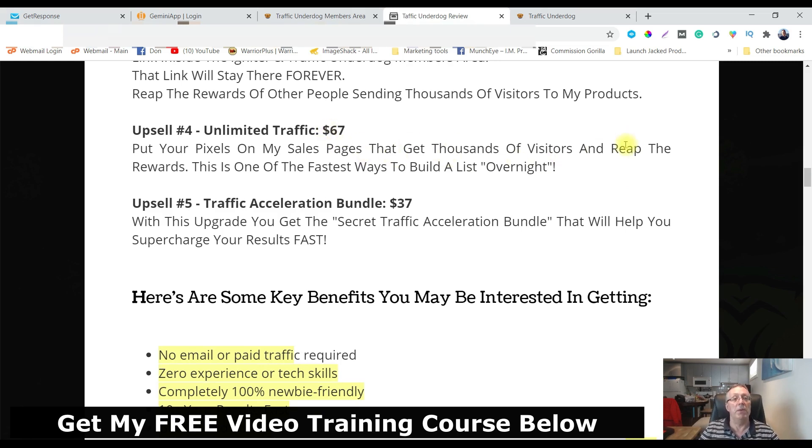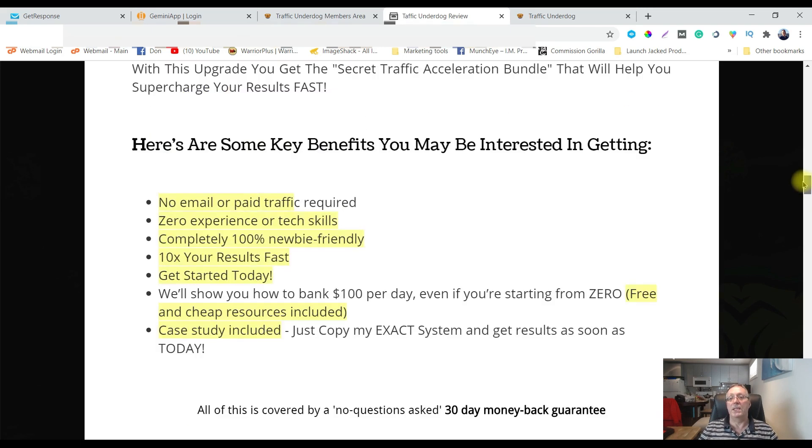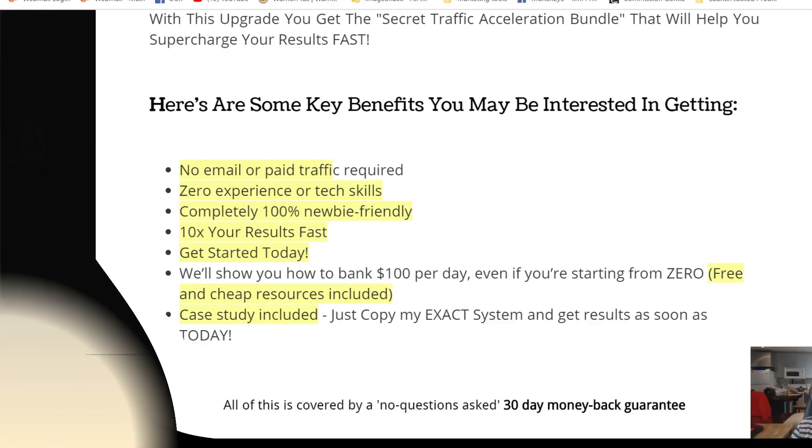Upsell number five is the Traffic Acceleration Bundle at $37 — you'll need to look at further information when you go through the OTOs. So that's it for Traffic Underdog: 10 simple, easy hacks for getting more traffic for only seven dollars — pretty inexpensive. If that's something for you, click the link in the description, go check out my bonus page, and pick it up. That's it for Traffic Underdog. My name is Don Siller from Online Mastery — until I talk to you later, stay awesome.